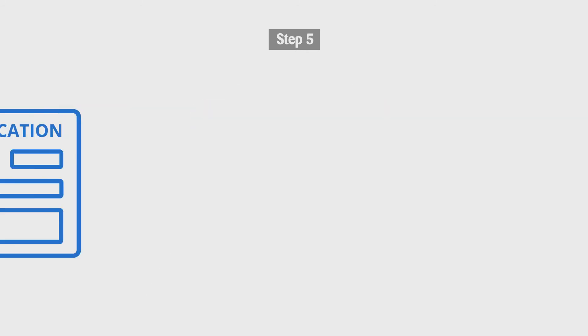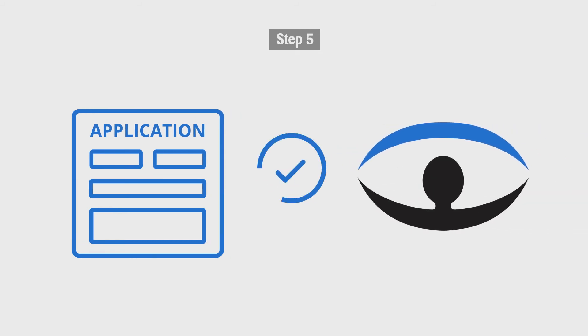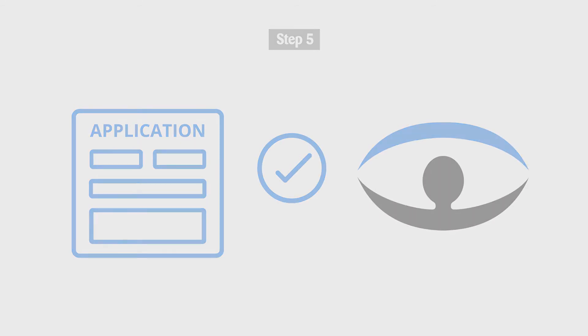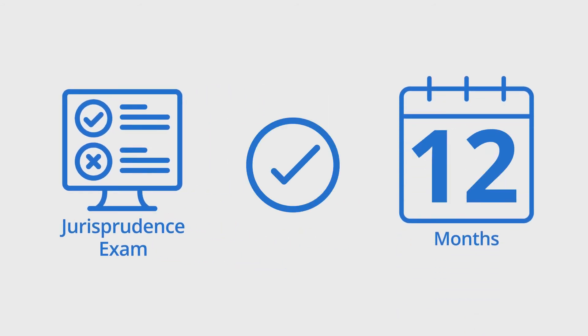Step 6. Write the Jurisprudence Exam. When your application is received by the College, you will be automatically registered for the next Jurisprudence Exam administration. You may write the exam any time, but the Jurisprudence Exam must be successfully completed within 12 months of your application being received by the College.